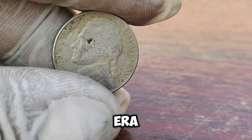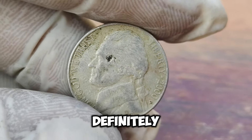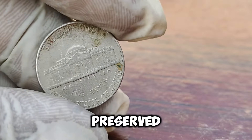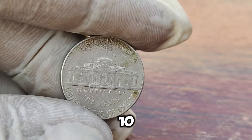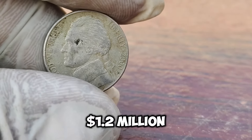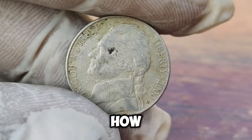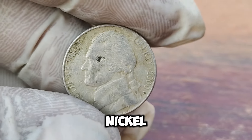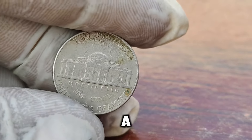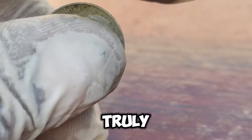These minting errors are incredibly rare. Only a handful of these error coins have been found, making them extremely valuable to collectors. The unique characteristics of these error coins include variations in weight, color, and design alignment. Another crucial factor in the value of this coin is its condition. The one valued at $1.2 million is in near-perfect condition, graded as MS-70, which means mint state with no visible imperfections. The world of coin collecting is full of surprises, and the story of the 2000-P Jefferson Nickel is a perfect example. Who would have thought that a simple nickel could be worth over a million dollars? Treasure can truly be hidden in plain sight.